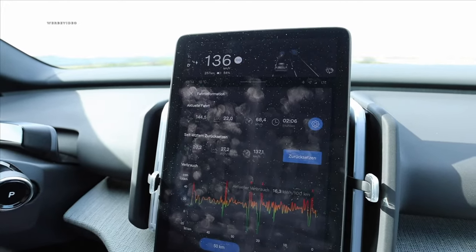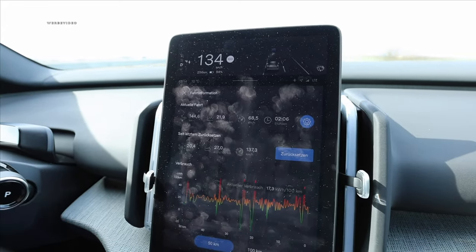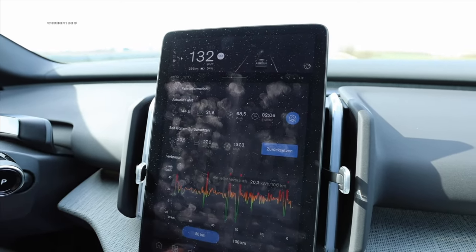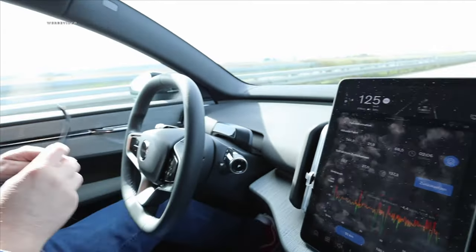Let's move on to the interesting stuff. We drove 20.1 kilometers, average speed 137.1 km/h — I really gave it my all — and average consumption was 27.2 kilowatt-hours per 100 kilometers. That is notably better than our results with the twin-engine configuration where we managed 32.6 kilowatt-hours, possibly due to tailwind on this section.